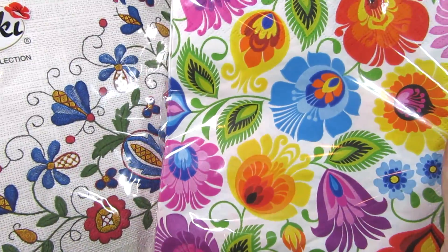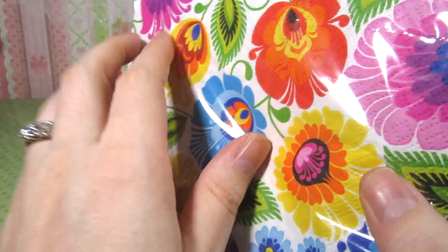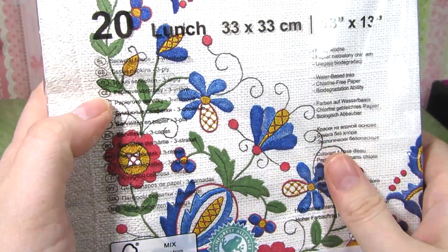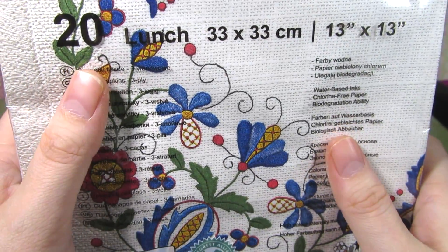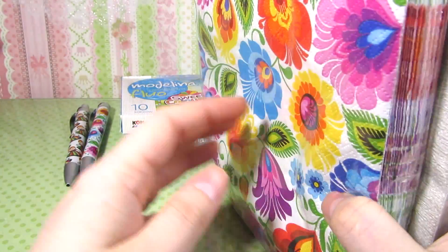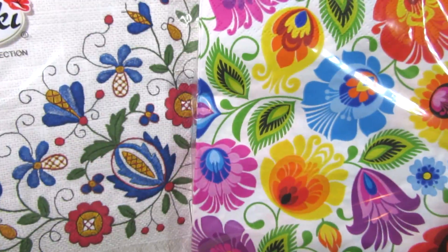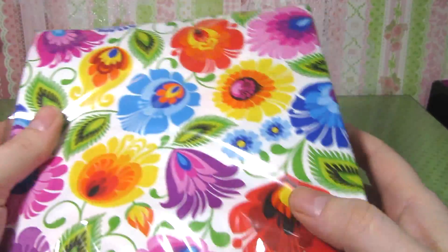The next thing she sent were two packs of these really pretty napkins. They're so pretty I don't even want to use them, but I totally will. You might know I have a napkin holder tutorial made out of perler beads, so it's awesome that I have some larger napkins to try out in it. Thank you so much!